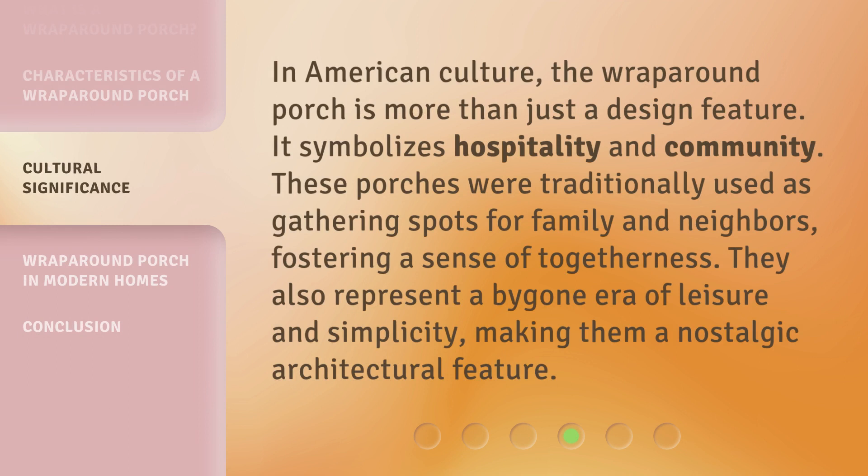In American culture, the Wraparound Porch is more than just a design feature. It symbolizes hospitality and community. These porches were traditionally used as gathering spots for family and neighbors, fostering a sense of togetherness. They also represent a bygone era of leisure and simplicity, making them a nostalgic architectural feature.